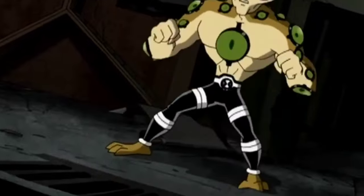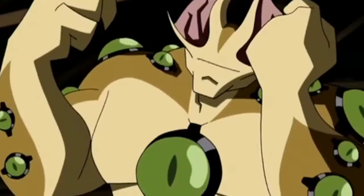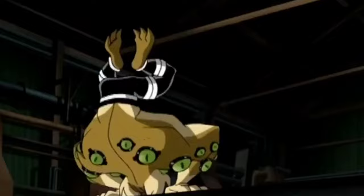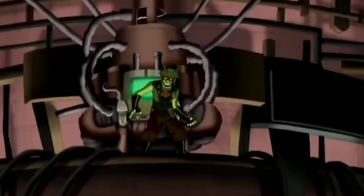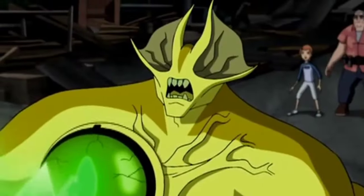Eye Guy is the first alien to have been unlocked off-screen — how he was obtained is never addressed. As his name suggests, Eye Guy's upper body is covered in eyes, though he ironically has no eyes on his head. He can fire numerous energy beams, and the eyes can be merged to create different effects.